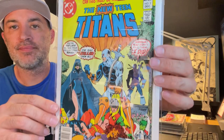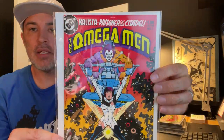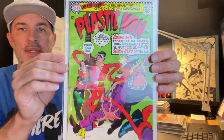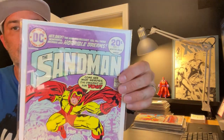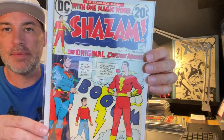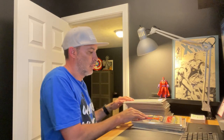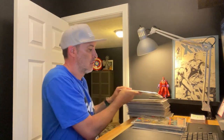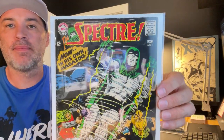There's a Marvel Masters of the Universe as well. Mr. Miracle number one — got two copies of those. The New Teen Titans number two, the Omega Men number three which is the first Lobo, Plastic Man number one, the Sandman number one, Shazam number one — another Shazam number one — and the Specter number one.